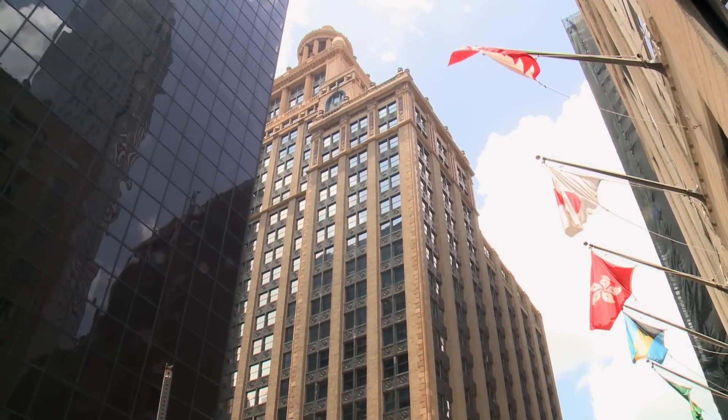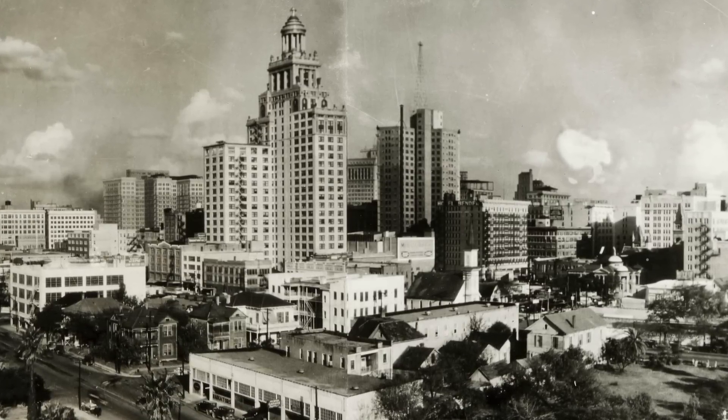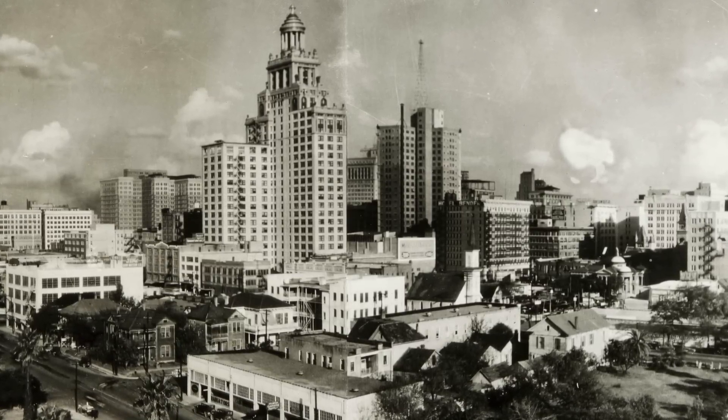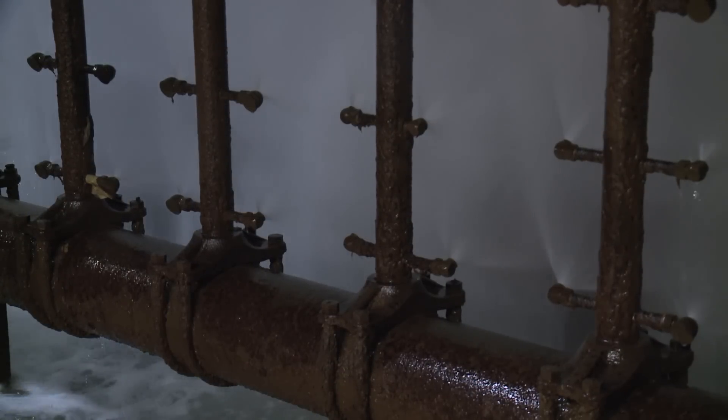It is the oldest working air conditioning system in the city of Houston of its particular type and design. When air conditioning was added, I think that was probably the threshold of the great southern cities being developed that we have today, because it just wasn't feasible prior to that. For Houston Public Media News, I'm Edal Howland.